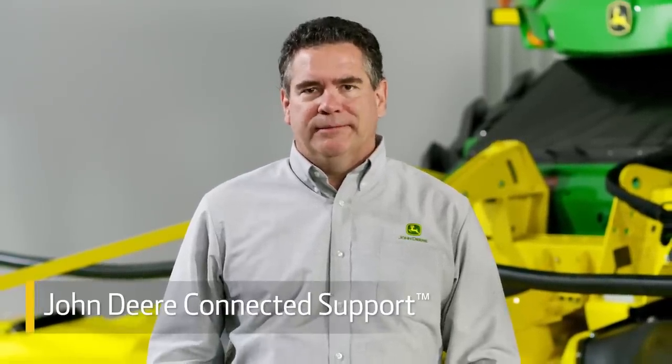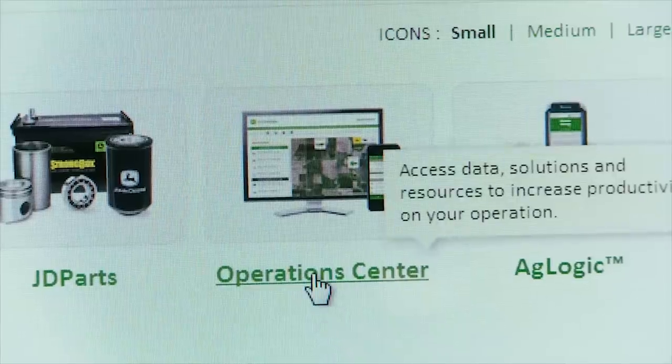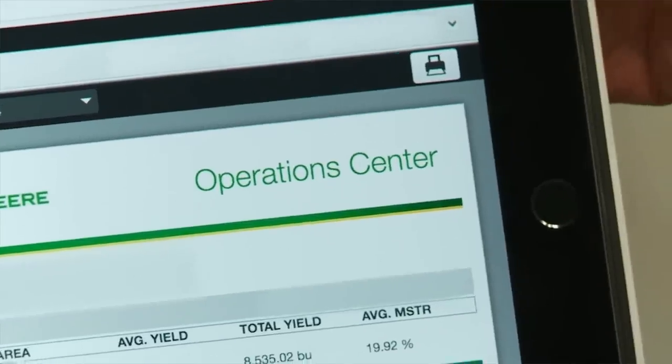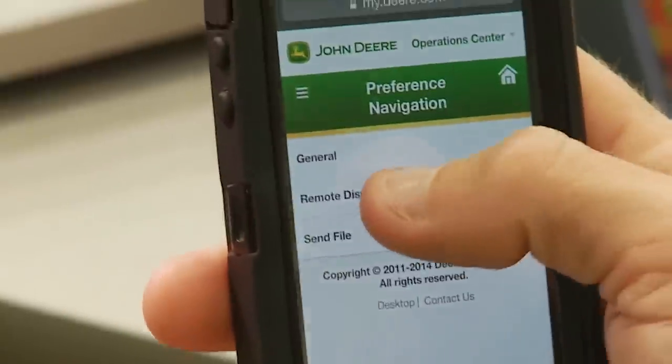All self-propelled forage harvesters come from the factory with John Deere Connected Support. That includes a five-year JDLink subscription and a full year of JDLink Connected with wireless data transfer. This gives you valuable machine health monitoring and fleet management tools such as remote display access and service advisor remote.